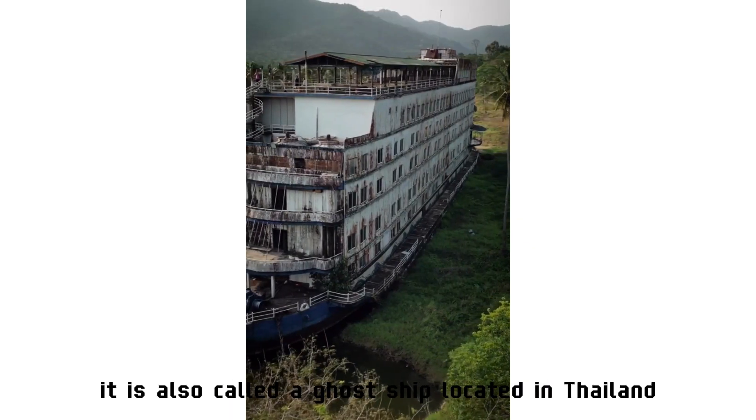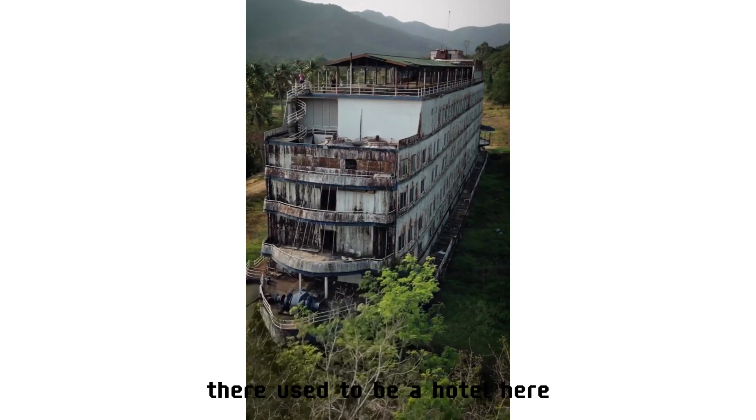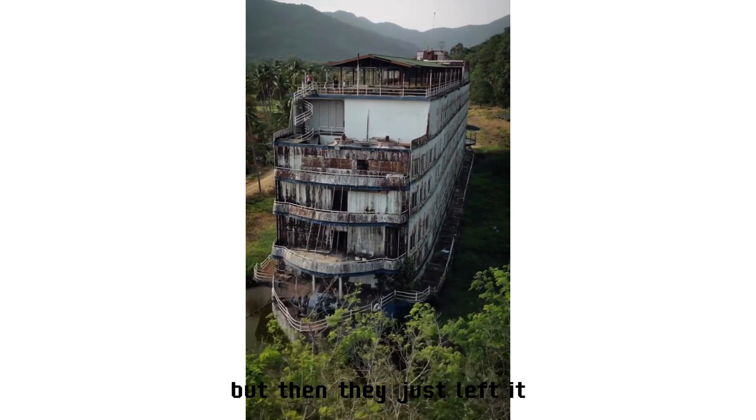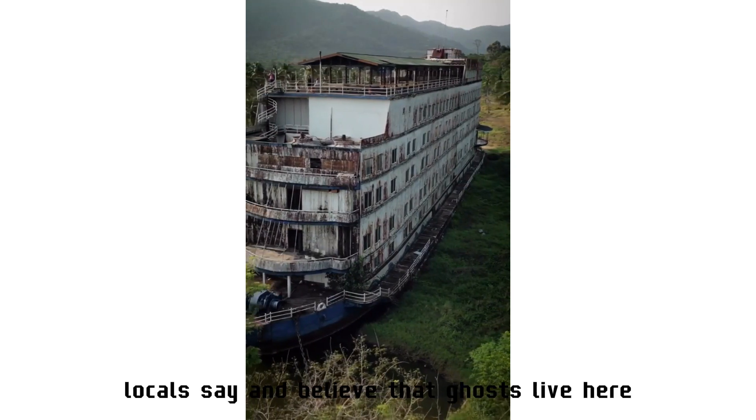An abandoned ship — also called a ghost ship — located in Thailand. There used to be a hotel here, but then it was simply left behind. Locals say and believe that ghosts live here.